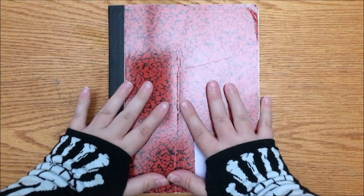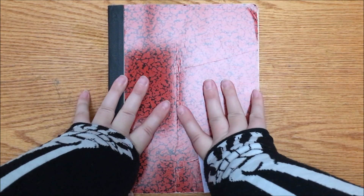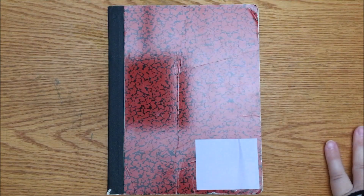Hello People-O-Nians, and welcome to another sketchbook tour of going through old art. We shall begin.